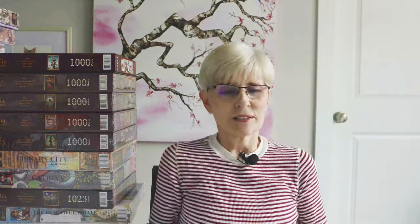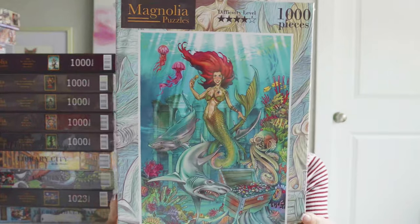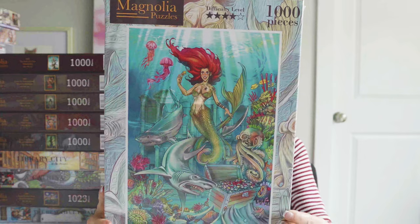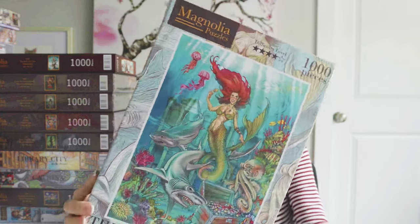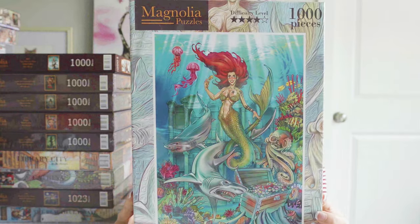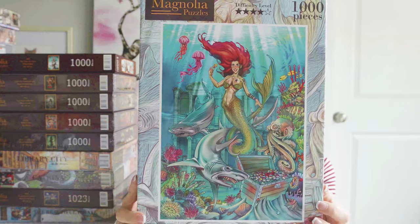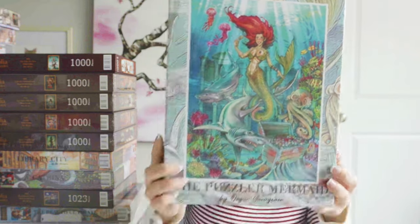Next is a puzzle called The Puzzler's Mermaid. The artist's name — I'm not even going to try; you'll just have to look it up. Anyway, I was really drawn to the image. I thought it was really cool, so I got it.